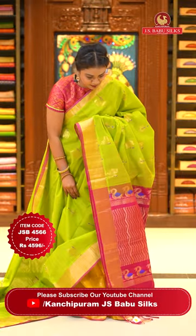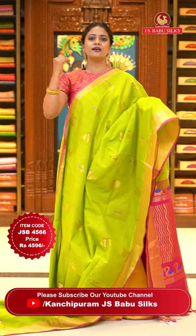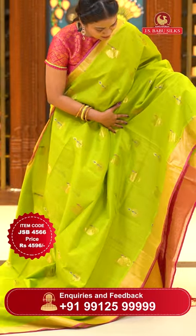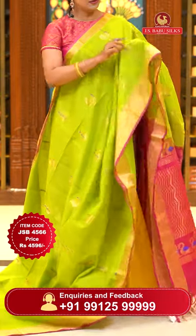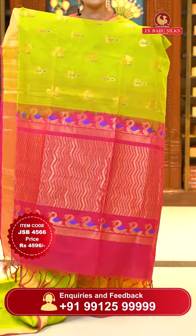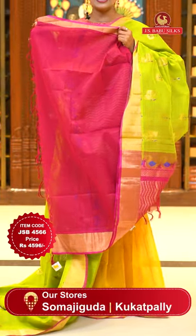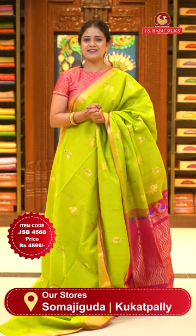Green and pink — super, perfect traditional combination. One of the popular and best color combinations. All over body, peacock figures with thread weave highlights. Two different kinds of peacock figure patterns. Either sides borders — khadi borders, gold zari with pink color lining. Pallu contrast with zigzag lines aligned vertically. Blouse contrast plain — very deep pink shade with khadi borders either sides. Saree code JSB4566, price ₹4596 only.